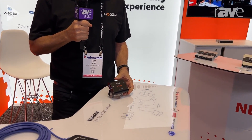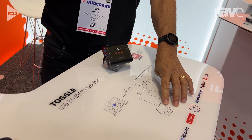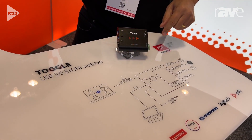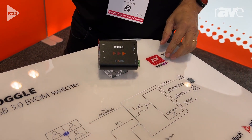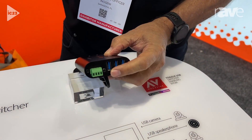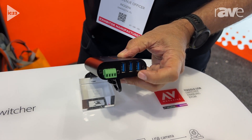The Toggle is a BYOM switcher. It allows you to switch from a host PC that's maybe running Zoom or Teams over to a laptop that's brought into that space. You attach the peripherals to this side of the Toggle — your camera, your microphone, your speaker.